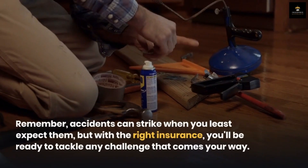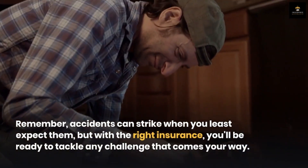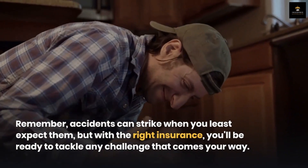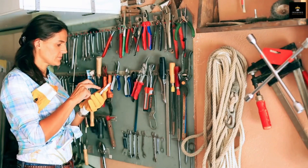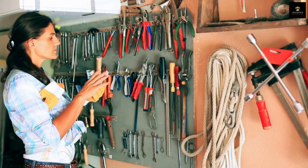Remember, accidents can strike when you least expect them, but with the right insurance, you'll be ready to tackle any challenge that comes your way. So go on — fix, build, and create with the confidence that you're protected.